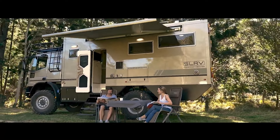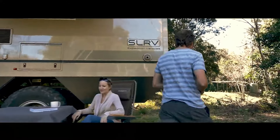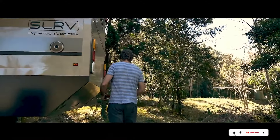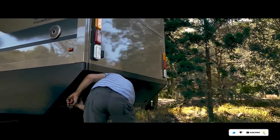Be warned — after seeing the inside, you might just start planning your next adventure. Prices start around $500,000, but for the ultimate off-grid adventure mobile, it could be worth every penny.